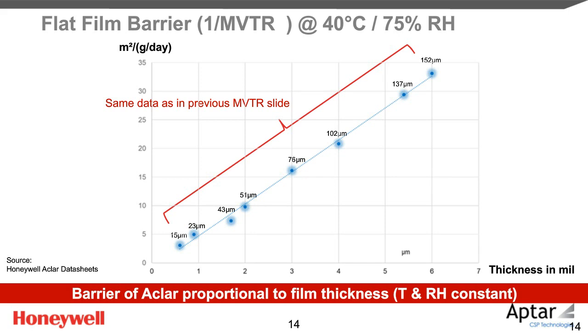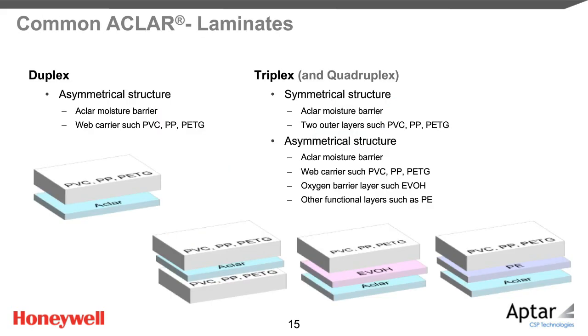It has to be noted that Aclar is not used as a monofilm for blister packs — it is too thin for blister applications. To give the blister more rigidity, it is laminated with other polymers as carrier, mostly with PVC. This is done by Honeywell's converter customers. Many PVC-free Aclar laminates are available. Most laminates are just two-layer, but there are various sandwich structures available, including those with EVOH for enhanced oxygen barrier.